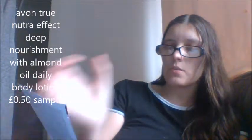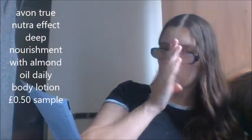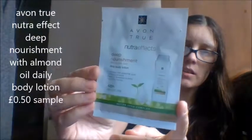Then I got the other one, which is the Avon True Natural Effect Deep Nourishment with Almond Oil Daily Body Lotion for Dry to Very Dry Skin. I can't actually use this because it has almond oil in it, which I didn't know at the time - I just ordered it. So I'll obviously give this to someone else to use. But it's suitable for sensitive skin, allergy tested. They are two different products that Avon are bringing out, and they've given you little samples that are 50p each.